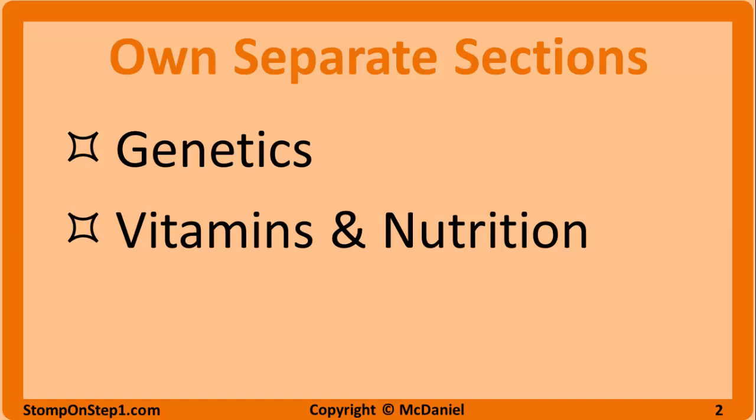I'm not really sure why genetics and vitamins always seem to get rolled into biochemistry when the three things seem to be pretty different. If you're interested, I have a separate playlist with 7 videos covering genetics and 4 videos covering vitamins.